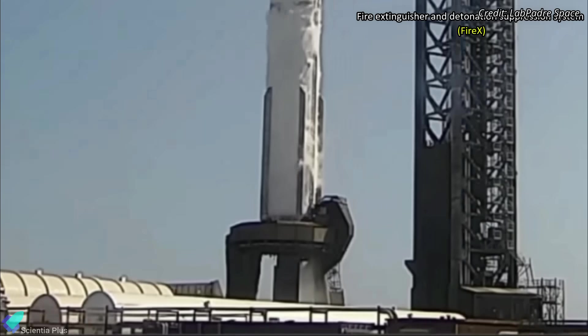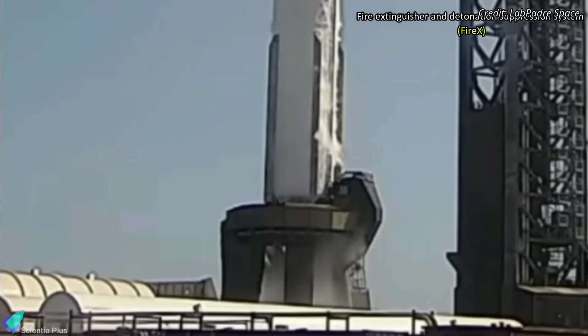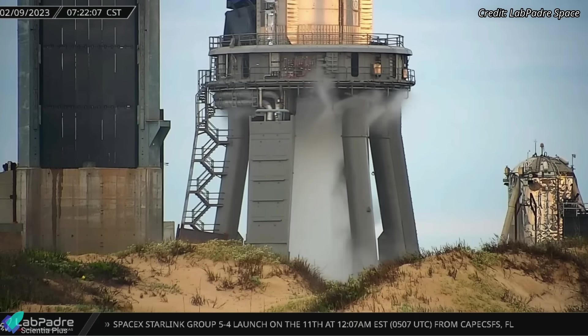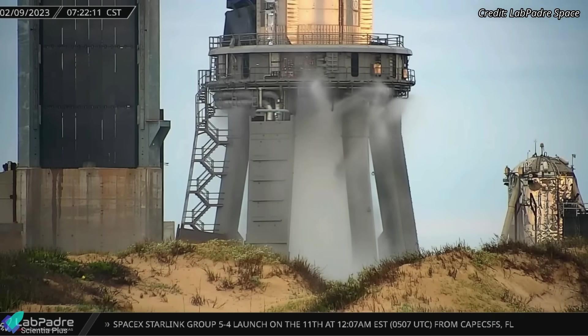A fire extinguisher and detonation suppression system test was conducted towards the end of the countdown. The FIREX system is designed to purge the orbital launch mount with high-pressure nitrogen gas and water. This will clean and prevent the accumulation of any volatile mixtures of methane and oxygen underneath the launch mount, before engine ignition.